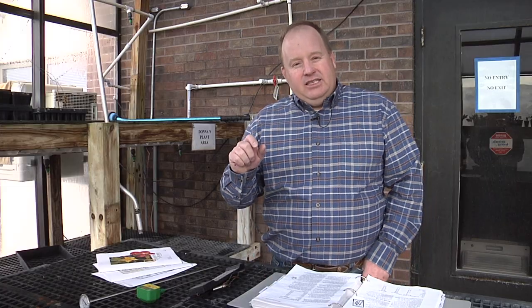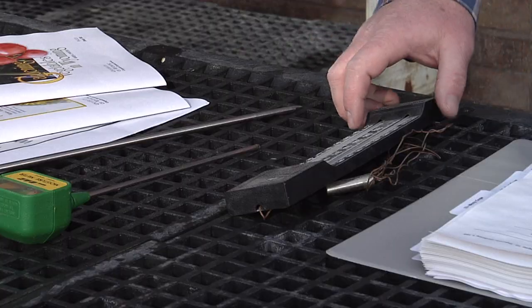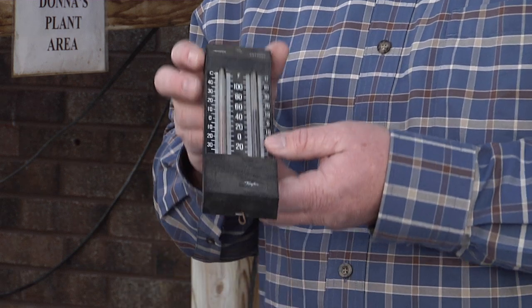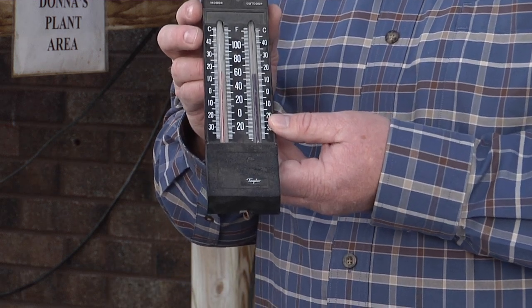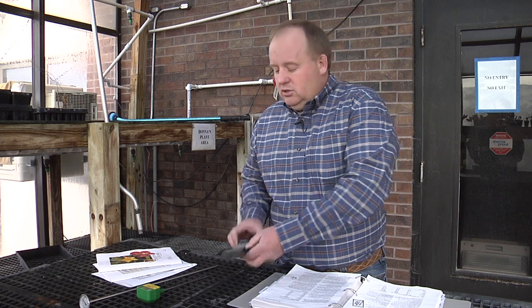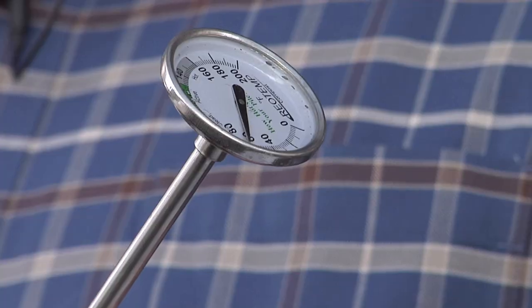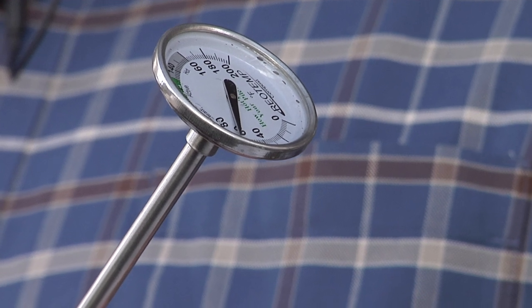If we understand these air temperature requirements for plants, we can be more successful in our gardens. A tool to utilize would be an indoor-outdoor thermometer. A simple thermometer shows us the air temperature outside and when plants can grow successfully. A soil thermometer will tell us the soil's temperature and when seeds will germinate.